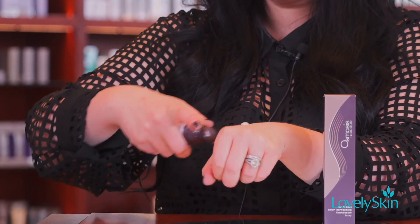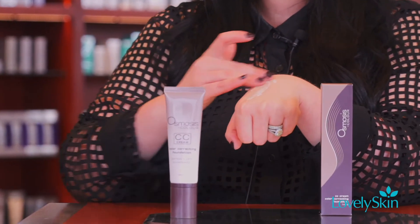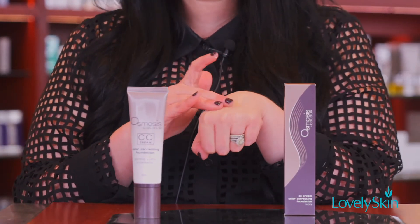This unique formulation comes out in a white cream base with little micro capsules of color that burst as you massage it into the skin. The CC cream can be worn as a sheer to medium coverage foundation for everyday wear, or can be built up to a true medium coverage for evening wear at night.